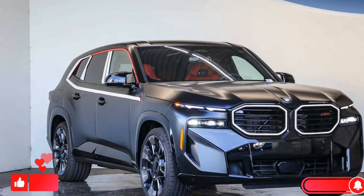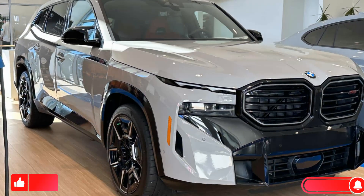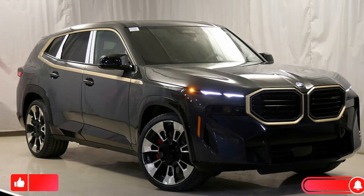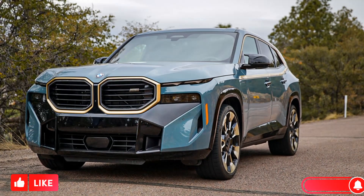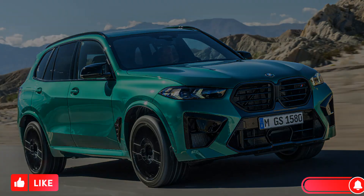Hello everyone, welcome to my YouTube channel. The 2024 BMW XM is a high-performance plug-in hybrid SUV that is the first ever stand-alone M model from the German automaker. It's a bold and polarizing vehicle, with a design that's unlike anything else on the road.